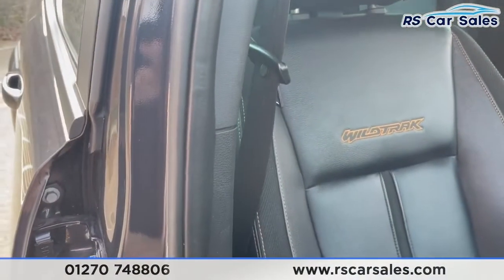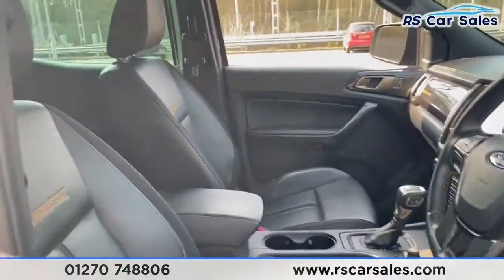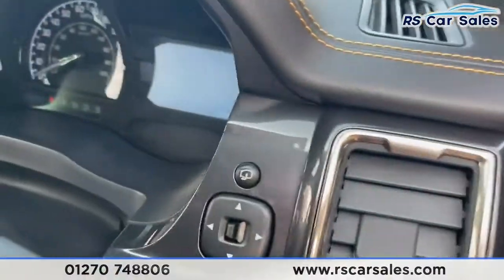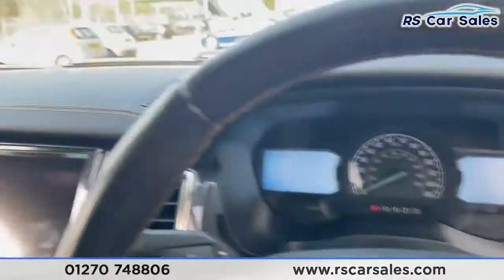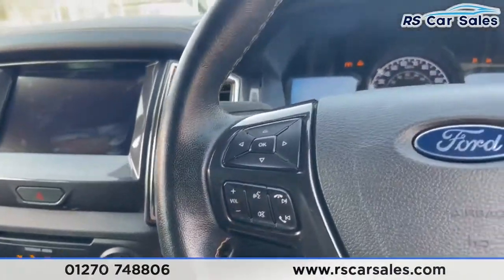Electric windows on the doors. Going through to the front, here's the driver's seat — electrically adjustable, full leather with fabric accents and 'Wildtrak' stitched into the headrest. Both front seats are also heated. You have power folding mirrors, auto lights, and it is keyless start — foot on the brake, touch the button and the vehicle starts.